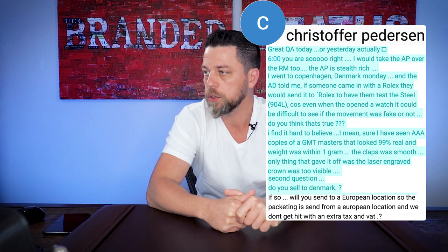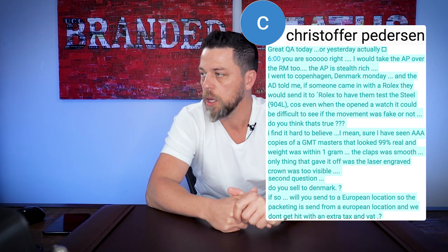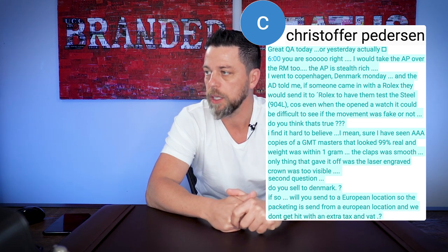Second question: do you sell to Denmark? If so, will you ship to a European location so the packaging is sent from a European location and we don't get hit with an extra tax or VAT?